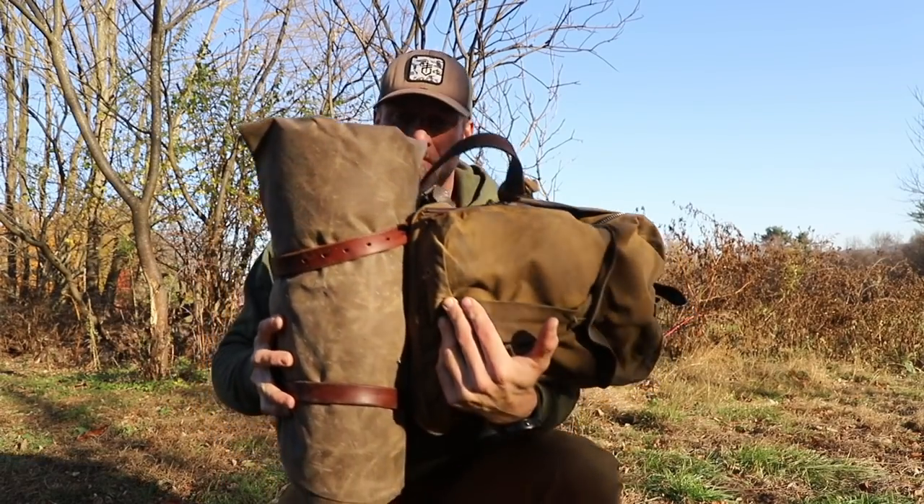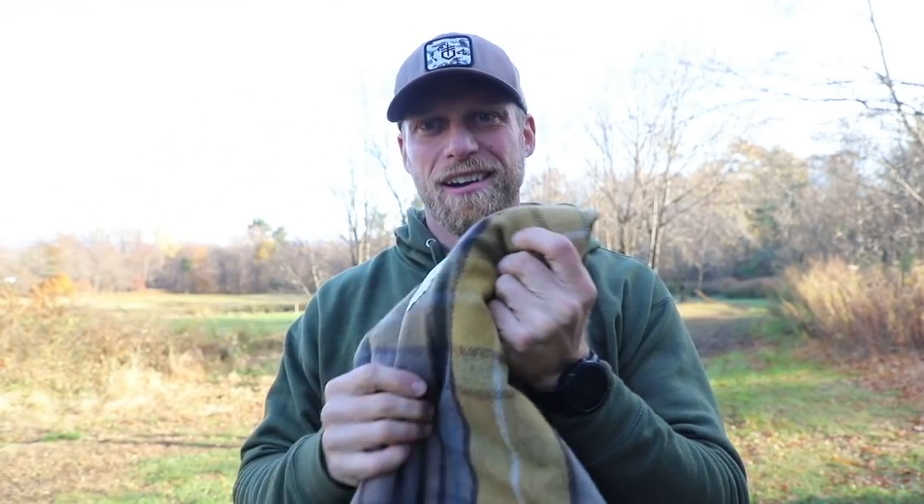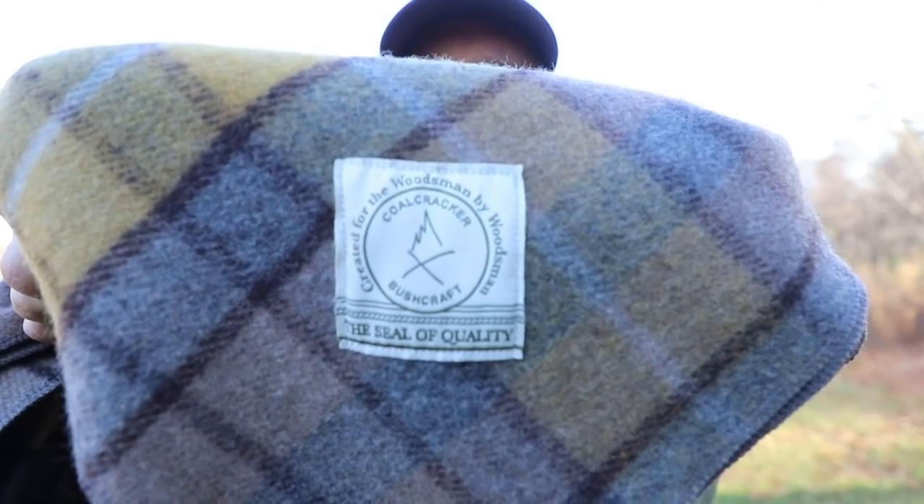Today I'm going to share this with everybody. That bedroll I had on the back of my backpack at the beginning of the video — these are the two products. The first one I'm super excited about is our new wool blanket. You can see how nice these things look. Coal Cracker approved.